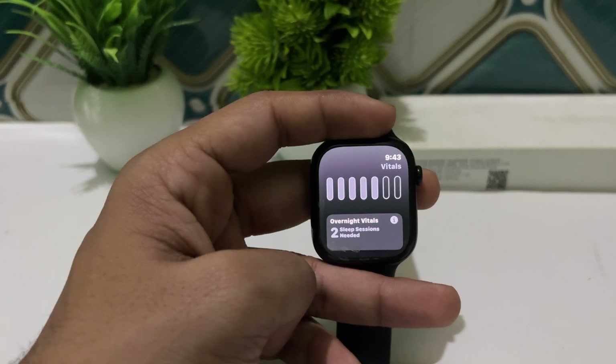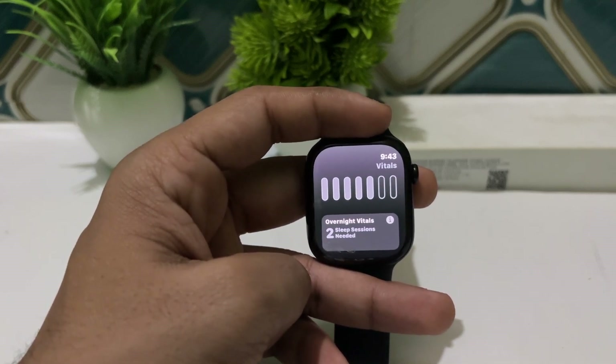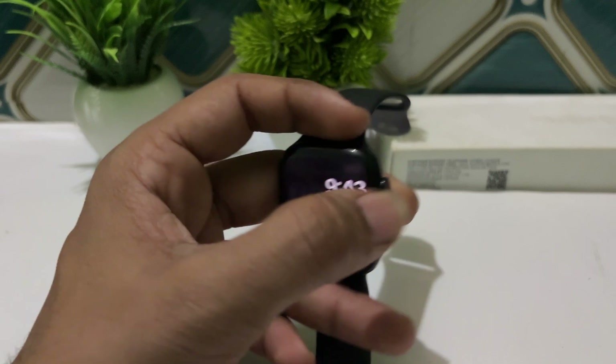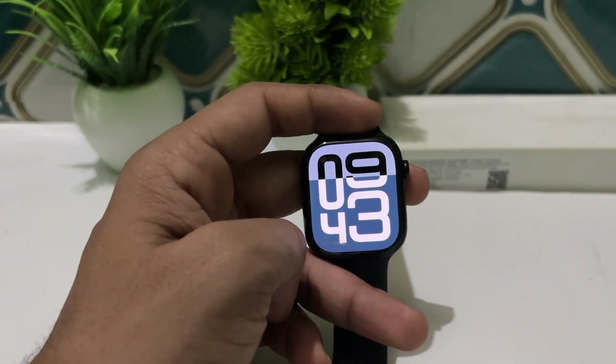The next one is enhanced activity tracking, and the final one is the water temperature and depth sensor. This sensor allows users to monitor water conditions while swimming or snorkeling, providing additional data for aquatic workouts.